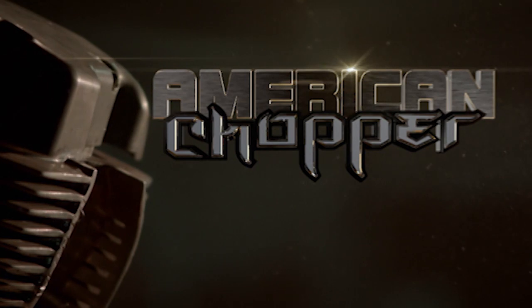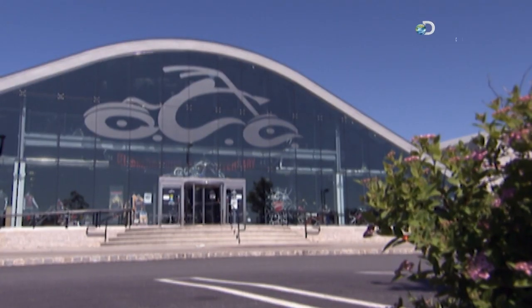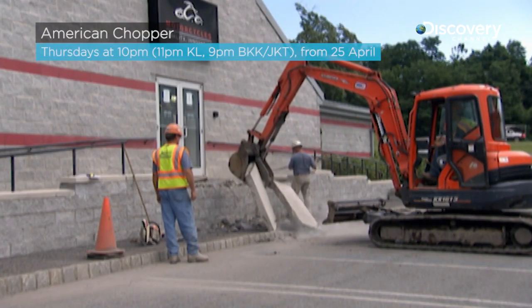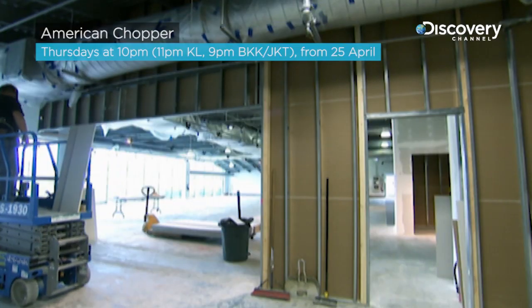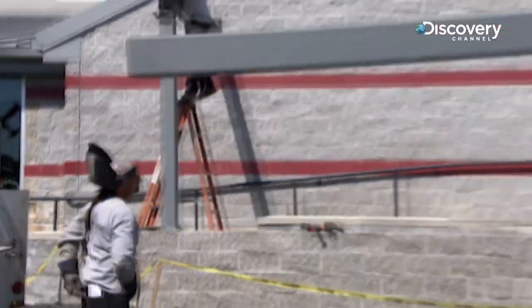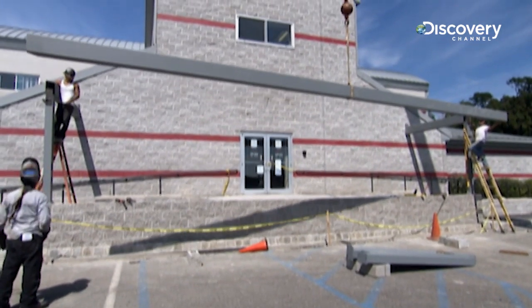Underneath this is where it all started, and now we're going to rebuild it. We finally started construction on the Orange County Choppers Cafe. We're putting it right here at the world headquarters, and I'm looking forward to it opening soon.